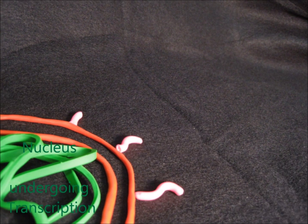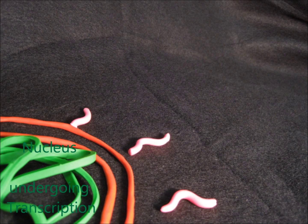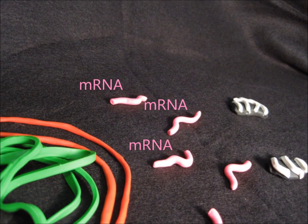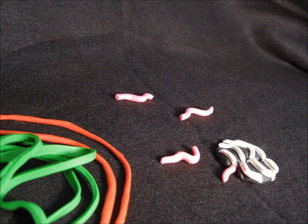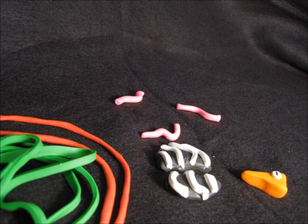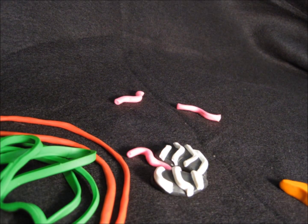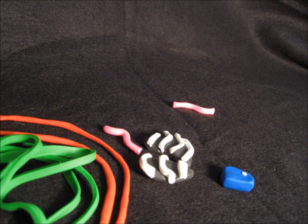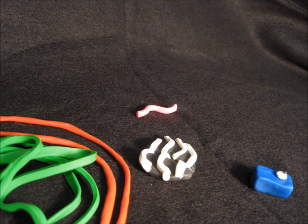Let's take a look. Here, inside the cell, you can see the nucleus. Transcribed genes come out of the nucleus in the form of mRNA. This mRNA is then translated into protein. Under certain conditions, the expression of genes changes, resulting in different proteins that allow the cell to do different things and survive in different environments.